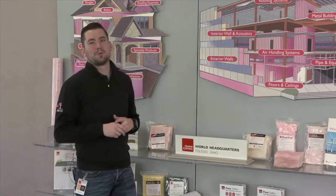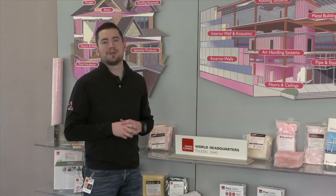Hi, I'm Greg with Owens Corning. Today I want to talk about the benefits of Owens Corning fiberglass insulation.